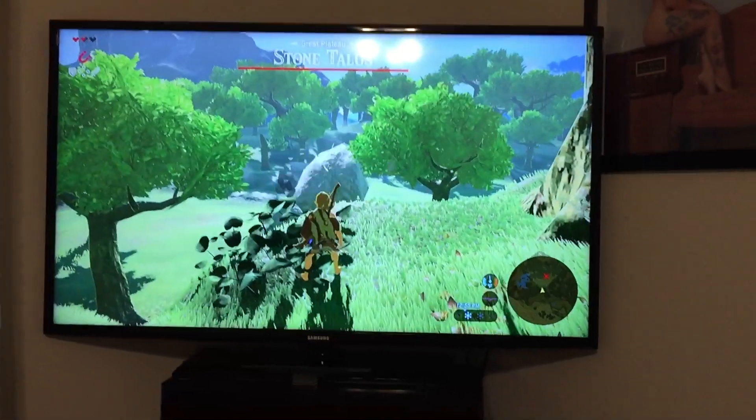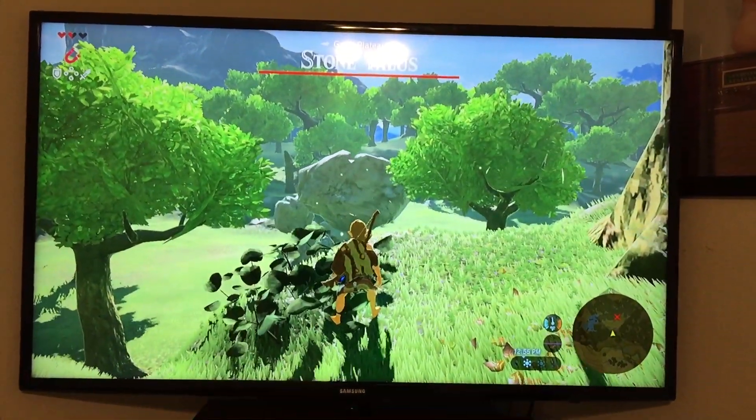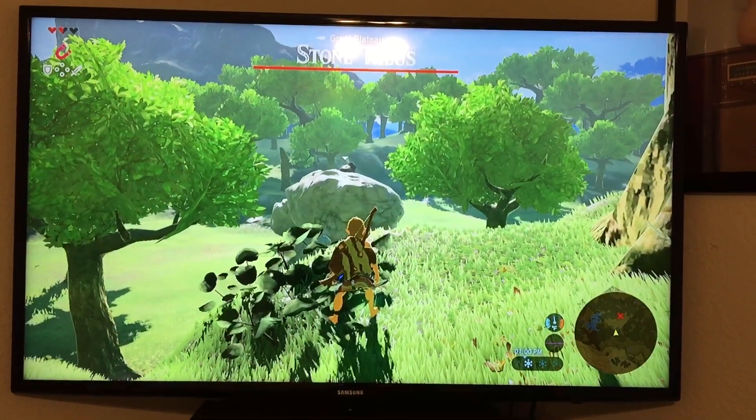Right now it's running Breath of the Wild and I think it looks pretty awesome. There you go.